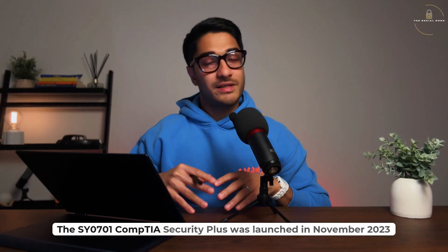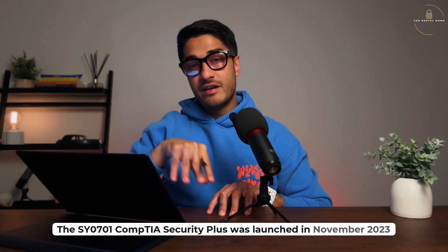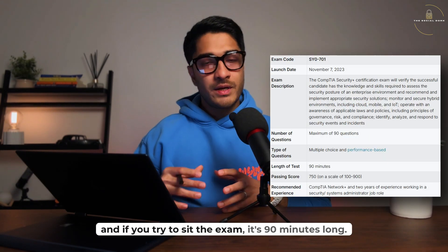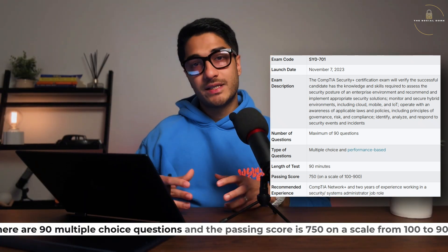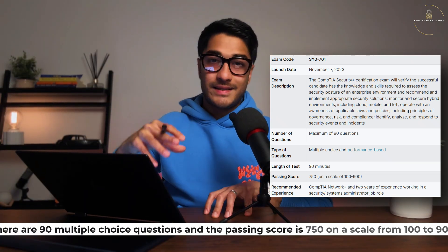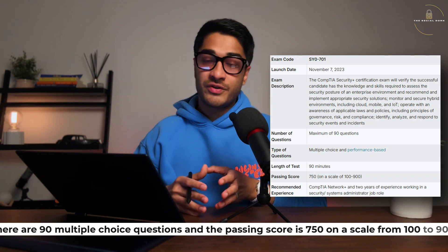The SY0-701 CompTIA Security+ was launched in November 2023. If you try to sit the exam, it's 90 minutes long, there are 90 multiple choice questions, and the passing score is 750 on a scale from 100 to 900.